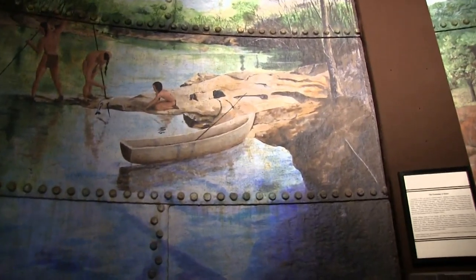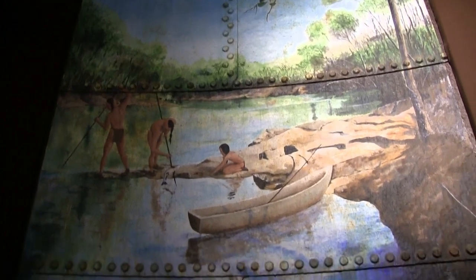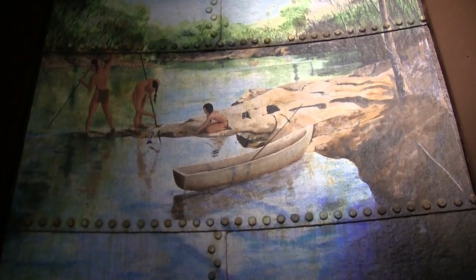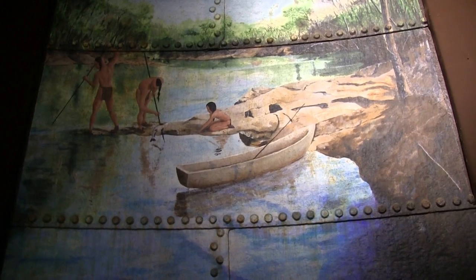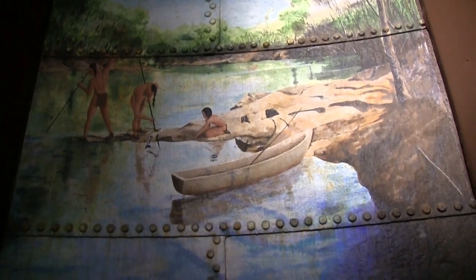He started off with the Native Americans — the Cherokees. The Native Americans used weirs to trap their fish for food. Sometimes they built weirs using rock formations out into the river, and sometimes they would use a natural weir. The weir he used as a model for this part of the mural is over behind where the Goodwill store is now — behind the Goodwill store down the Etowah River.